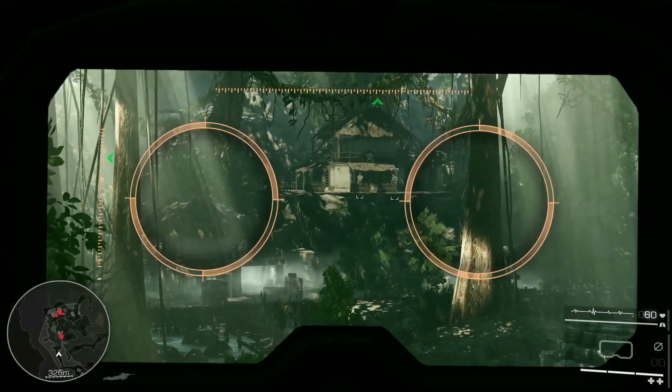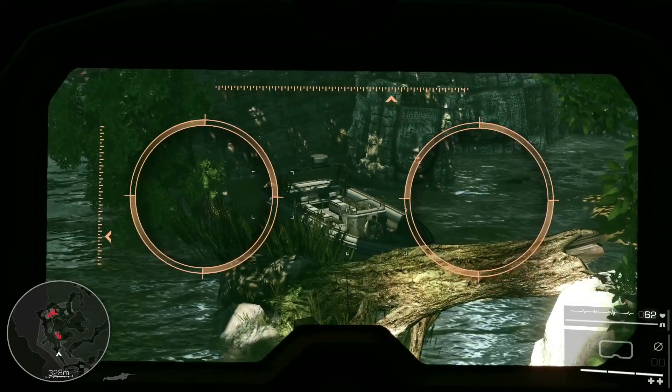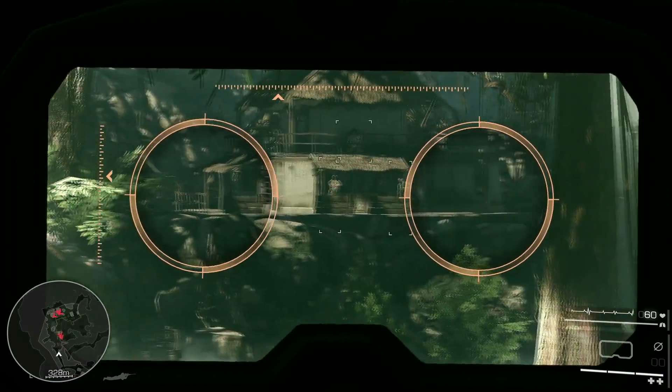Always survey new terrain before going in. Your binoculars provide the best wide-angle magnification solution. They'll give you an idea of enemy positions, their routines, proximity to each other, and let you plan accordingly.